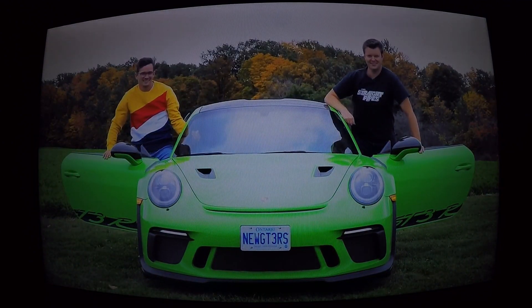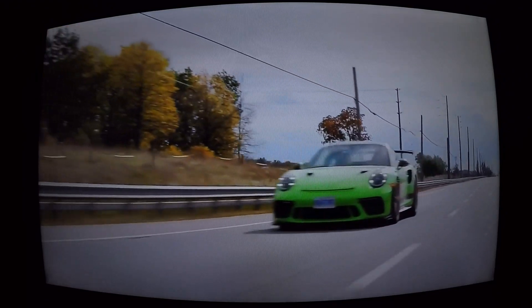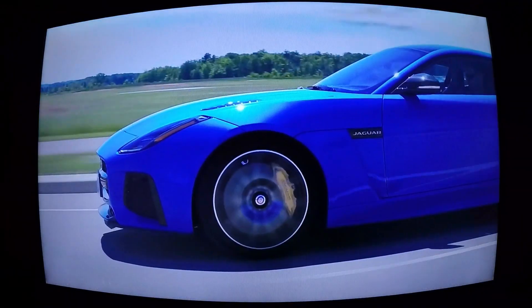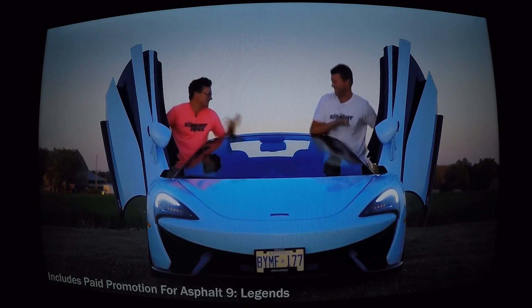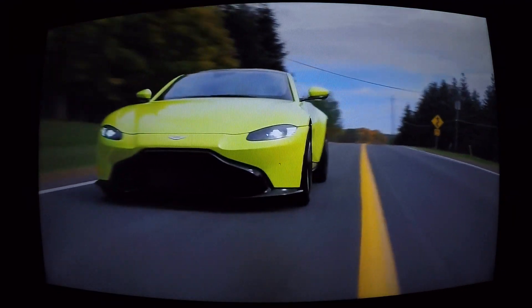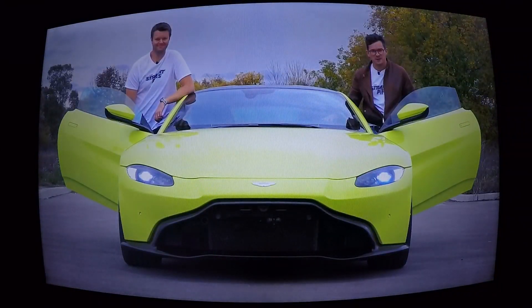I'm Jacob, I'm here, and we're going for a drive. I'm Jacob, I'm here, and we're going for a drive. I'm here, and we're going for a drive.